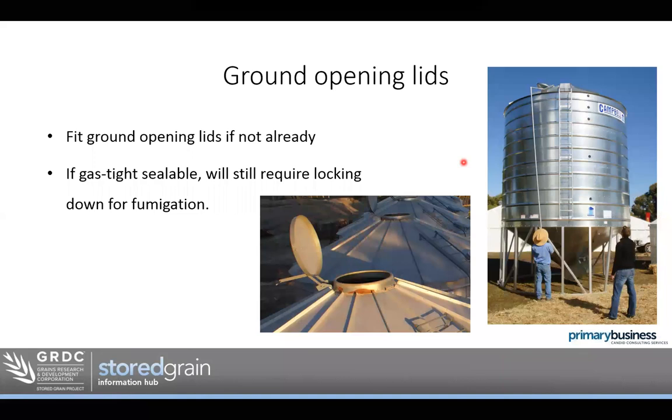Ground-opening lids — most silos have these these days. They're a good safety feature and time-saving feature we can add. A very simple and cheap option is available at the bottom end. Be aware that simpler ones are not really designed for a sealable silo — if you want to seal that lid down, you'd still have to climb to the top and lock it down. The more substantial option on the right could potentially be added to a gas-tight sealable silo because it has a way to put downward pressure on the lid, actually holding the seal down tight for fumigation.